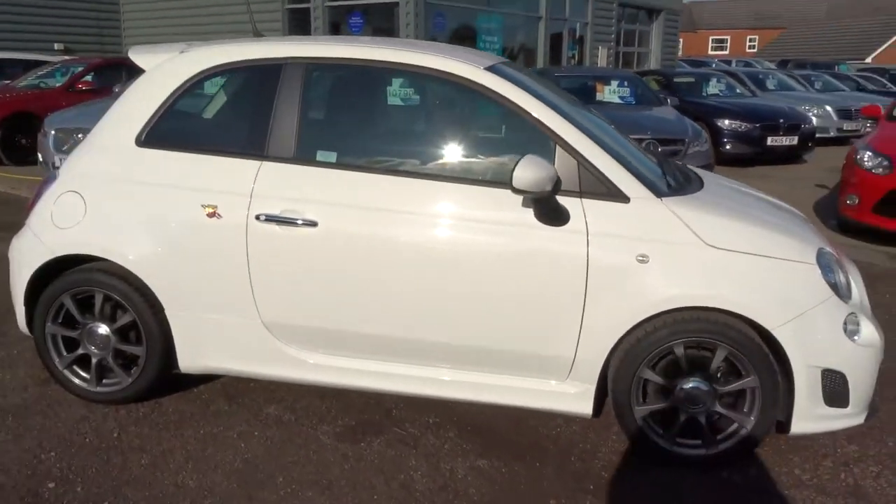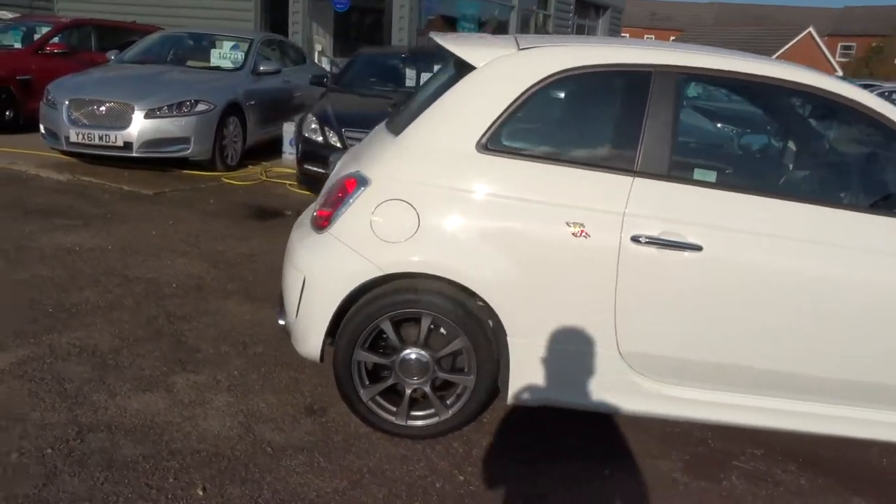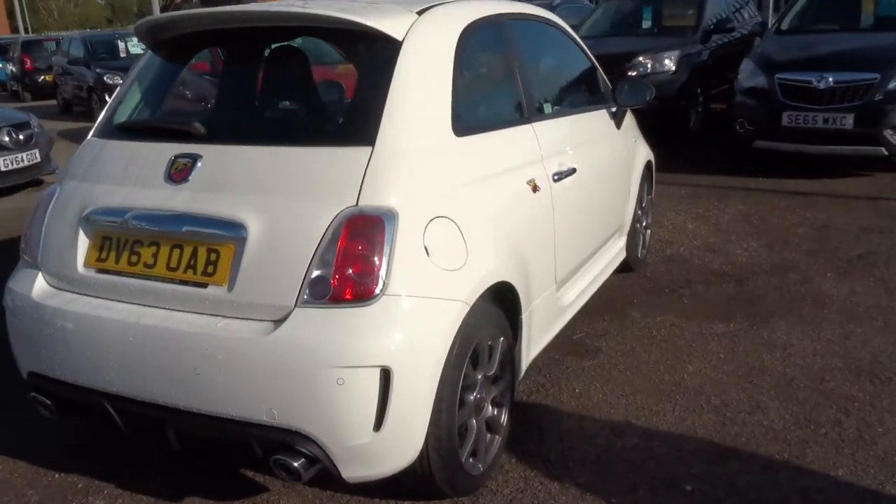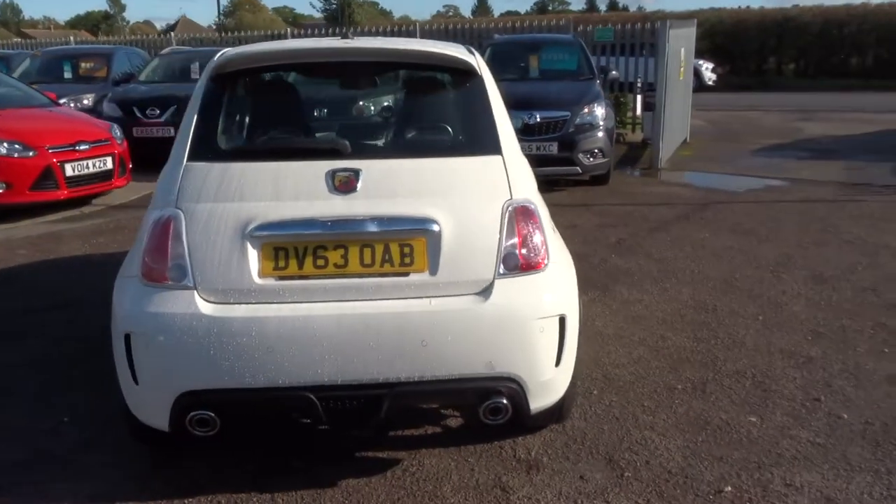If you're having a look at the spec and you see the mileage, it is correct — it's done 12,000 miles, despite the fact that it's a 63 plate, so it's 2013.